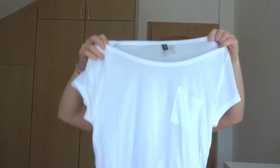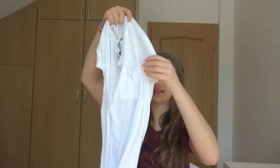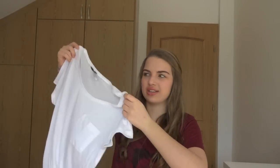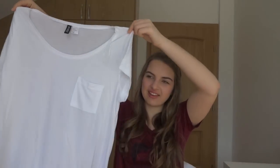Lastly, I went to H&M and I just bought one thing. I've got this very, very oversized white t-shirt with a little pocket here. I bought this because I thought it would be super cute with the scarf that I showed you guys. So imagine this with dark jeans and the scarf — I think that's just awesome.